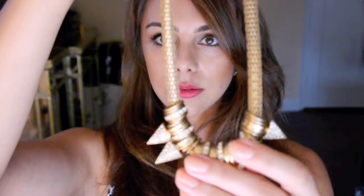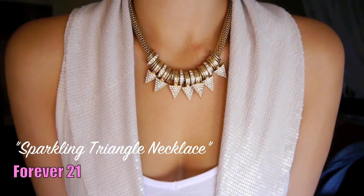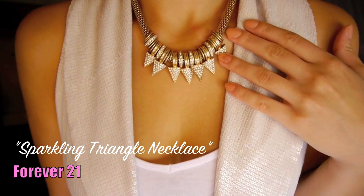I also got this one called the Sparkling Triangle Necklace. I think this is gorgeous because I love to wear girly things but I like to roughen them up a little bit. So wearing a necklace like this is perfect — you could add it to something floral or a dress and it'll completely tone down the girliness and make it look a little more edgy.